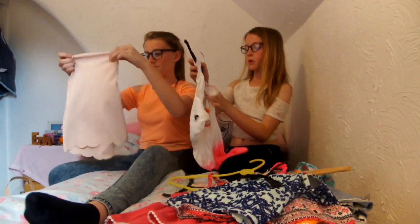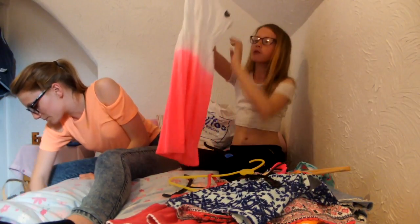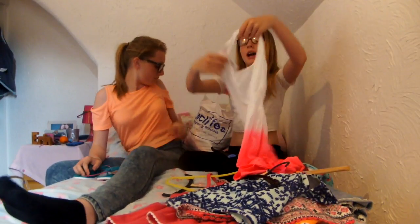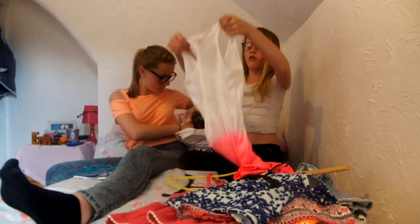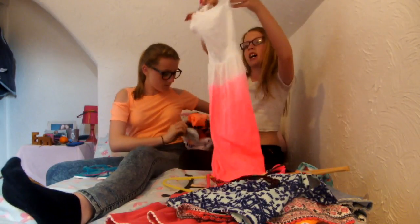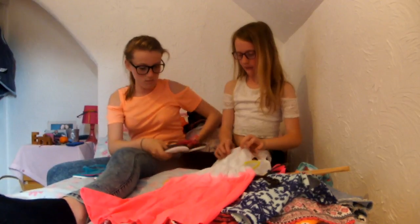We went shopping today and I got this — it's so nice. It's just like when you go swimming, you pull it over and then you're fine. At the back it's like a netty sort of thing, it's really nice. It's like tight — sort of dip-dye sort of thing. And it's so nice and thin material.